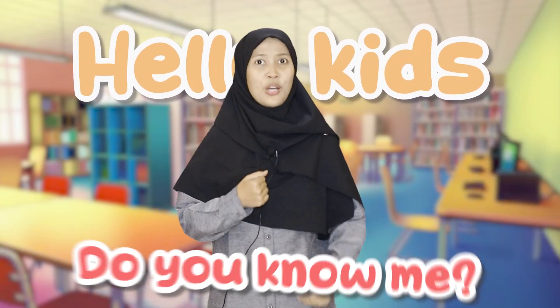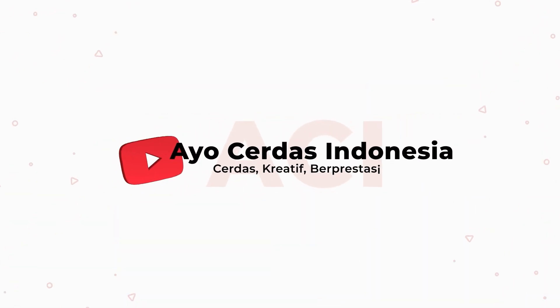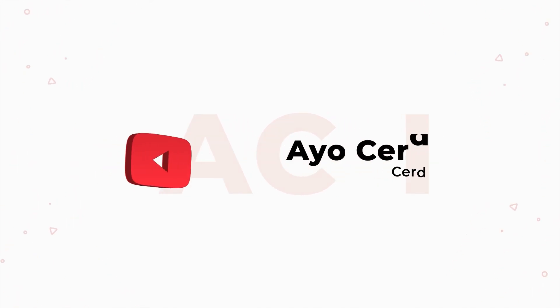Hello kids, do you know me? It's okay, I'm Kenny and let's do study with me. In the last video we met Spongebob in many colors — you can click this if you want to watch the video.